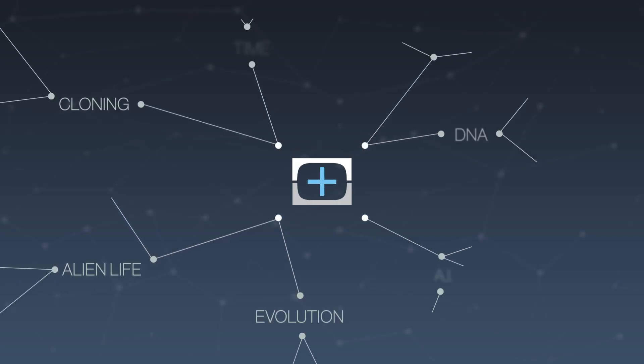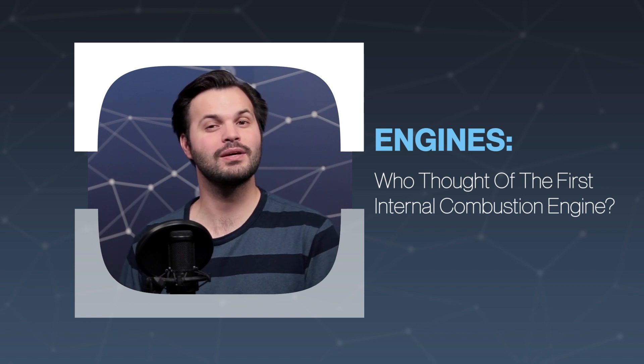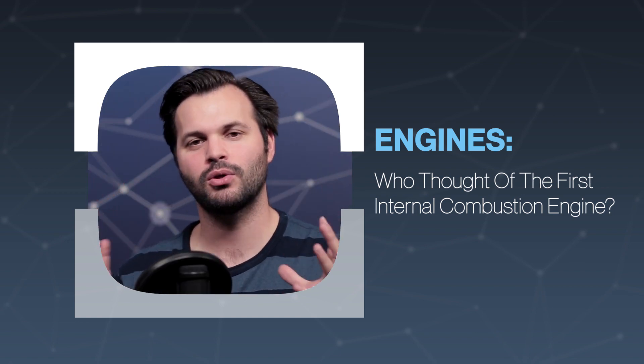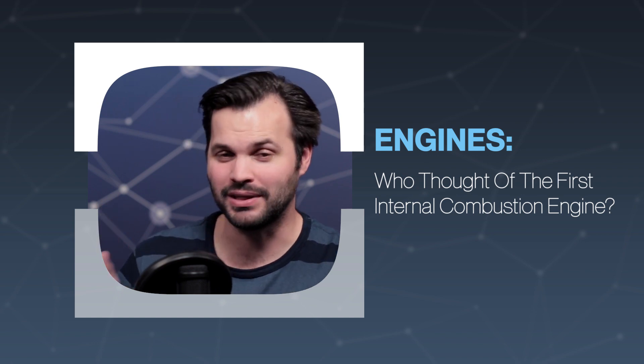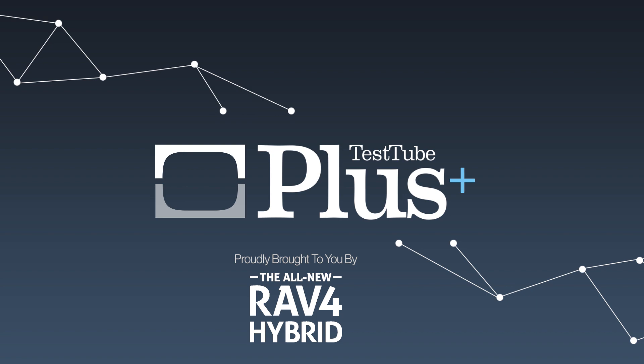Hey everyone, thanks for tuning in to Test Tube Plus again today. I am Trace, and this is episode two of five on our series about engines. Yesterday we talked a bit about how the internal combustion engine works — there's a lot more to it than we could get to, but make sure you go watch that episode as well. Today we're going to talk about the history of the internal combustion engine and how we got one.